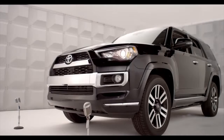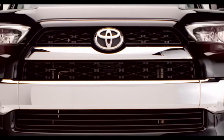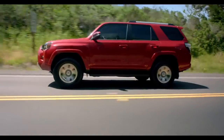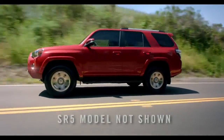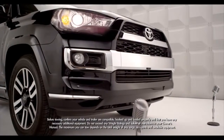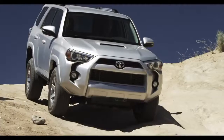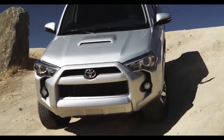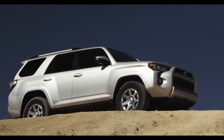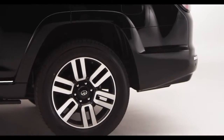Along with these chiseled good looks, the 4Runner has the same brute strength — a 270 horsepower, 4.0-liter V6 engine, standard on all three models: the SR5, Trail, and Limited. All of them can tow up to an SAE-compliant 4,700 pounds and come with rear or four-wheel drive. Both the SR5 and Trail grades ride on 17-inch alloy wheels, while the Limited has 20-inch wheels.